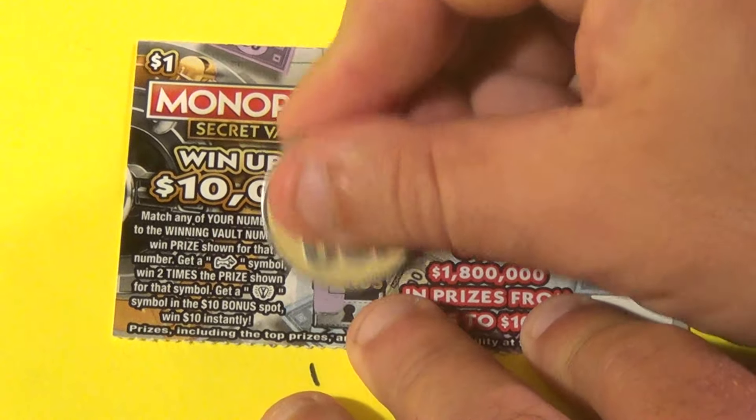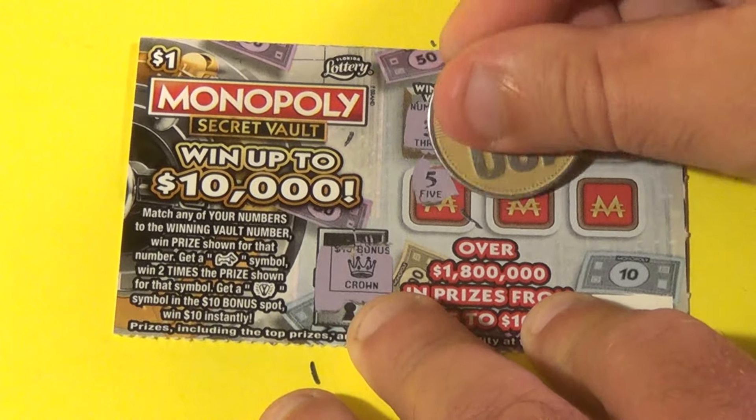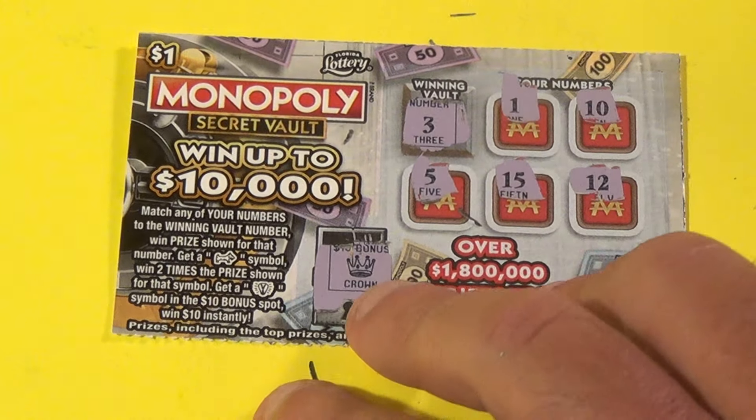And the last ticket — we don't get the light bulb there either. Do we get a 3? We have 1, 10, 5, 15 and 12. No, we don't.